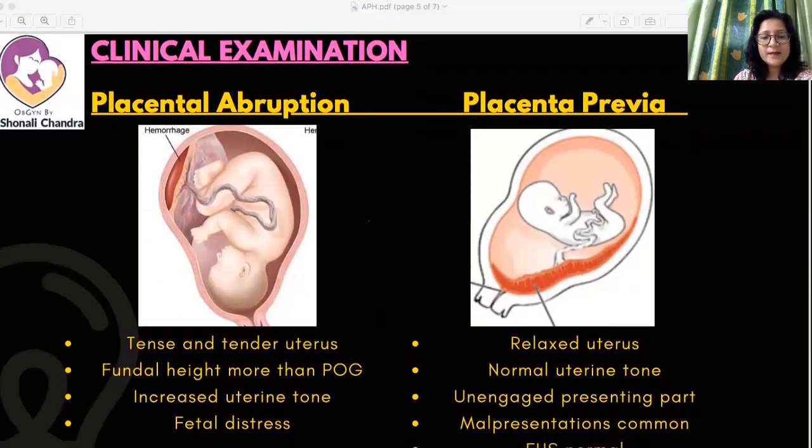Regarding examination findings: in placental abruption, the uterus is tense and tender. Because of the blood collection behind the placenta, the fundal height may be greater than the period of gestation, especially with concealed hemorrhage. There is increased uterine tone — meaning the uterus will not completely relax between contractions — which distinguishes it from normal labor where the uterus fully relaxes between contractions.